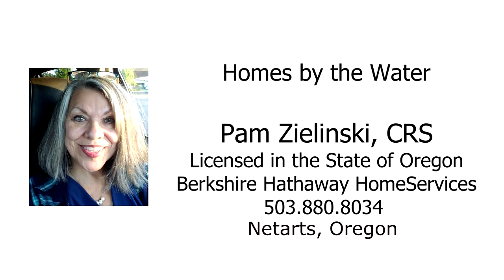For more information, or to find your home by the water, please contact Pam Zlinski with Berkshire Hathaway Home Services at 503-880-8034.